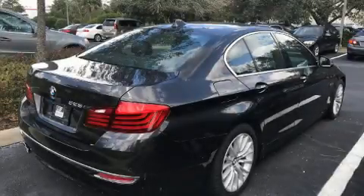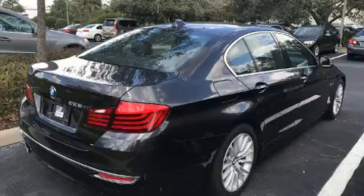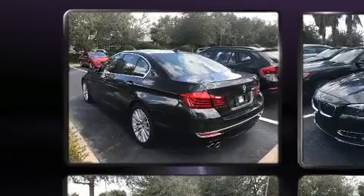Get excited about the 2014 BMW 320i. This four-door, five-passenger sedan has not yet reached the 50,000 mile mark.